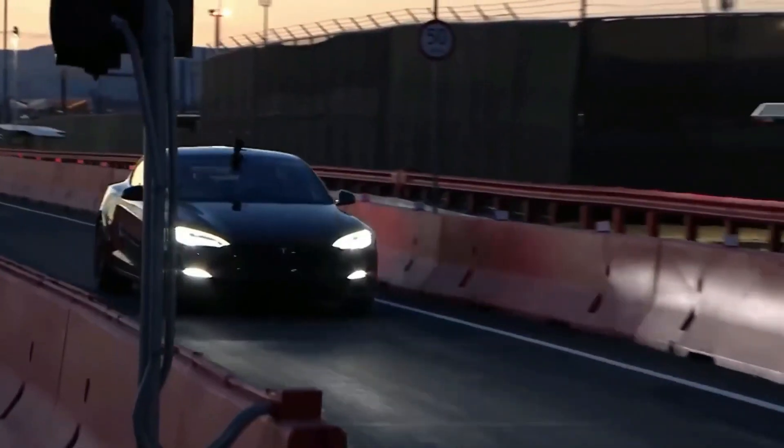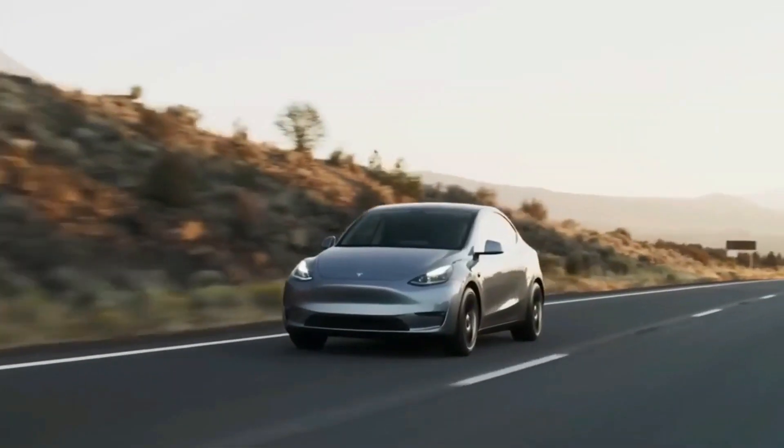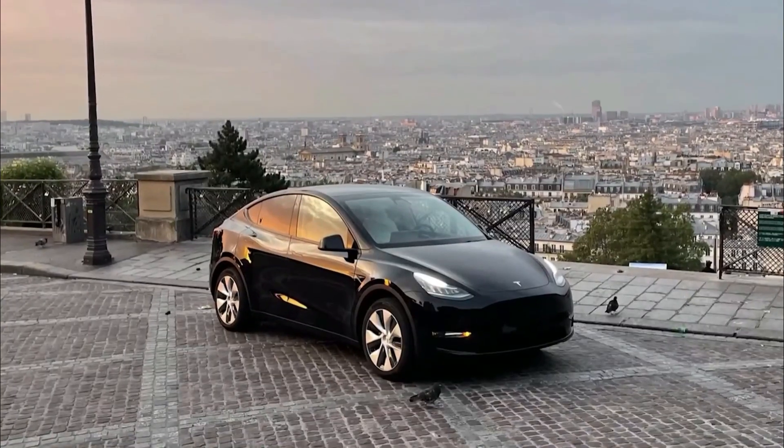Speaking of innovation, this redesign isn't just a visual upgrade. Tesla's secret weapon, Project Highland, brings with it a groundbreaking manufacturing process that's poised to revolutionize the automotive landscape.